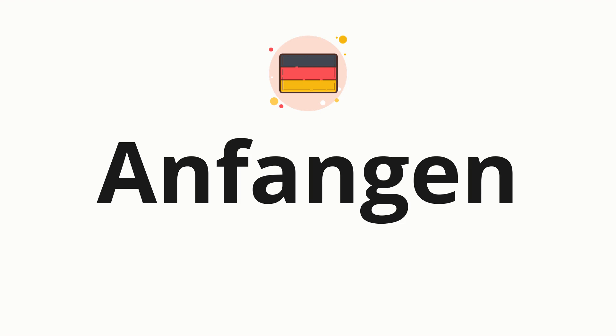Welcome to how to pronounce. In today's video, we'll be focusing on a new word that you might find challenging or intriguing. So without further ado, let's dive into today's word: anfangen, which means to begin or start.